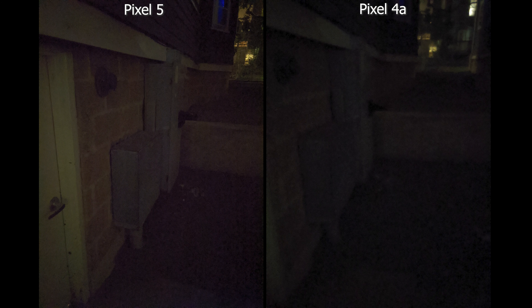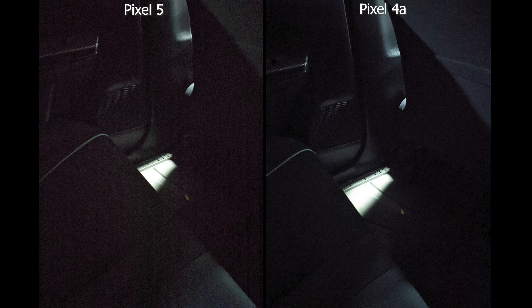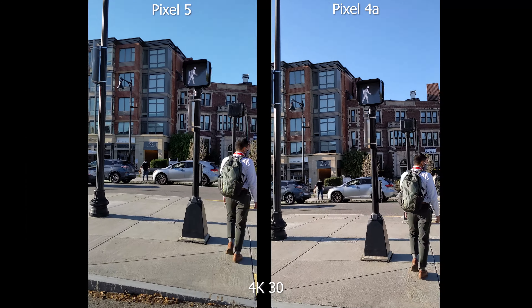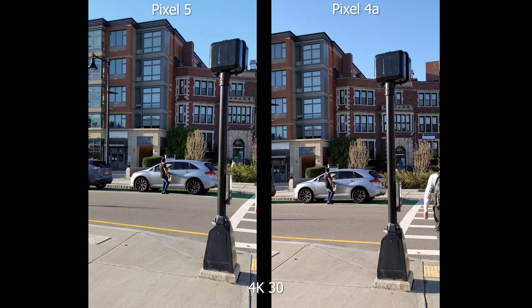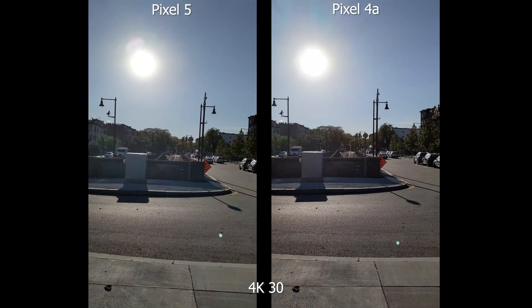For Night Sight there is a small difference — the biggest one is color. The Pixel 5 can see a bit better in the dark, but only barely, and the results are still blotchy with artifacts. After using night mode the picture does clean up a bit, though you can still see some noise. Another advantage of the Pixel 5 is that you can use night mode on the ultra-wide angle lens.